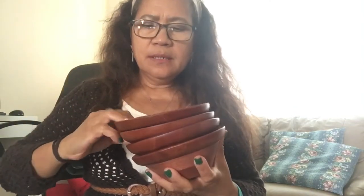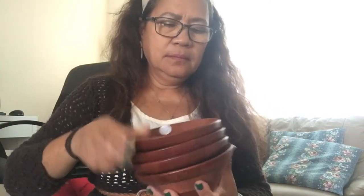I got the whole bowl set for three dollars! And it looks like it's never been used — practically brand new.